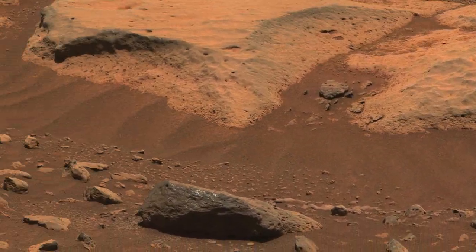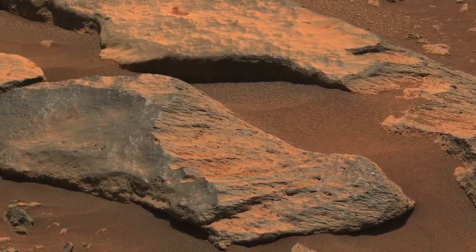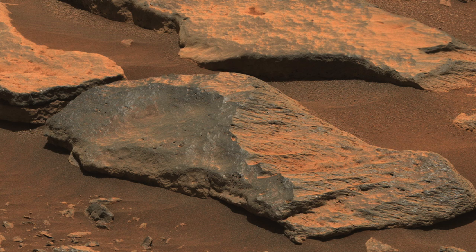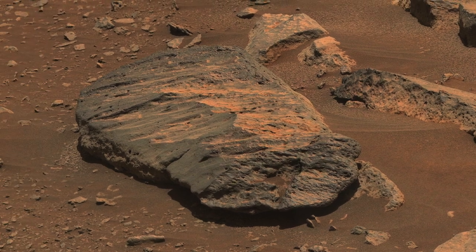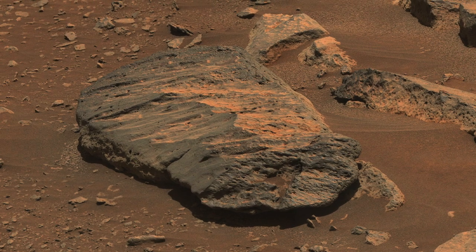Here's another coated rock that's been sculpted and polished on one side from sandblasting and fluted on the other side. The coating must have been deposited after the erosion, which makes it geologically recent. The rock that was core sampled, dubbed Rochette, also shows similar sandblasting erosion.